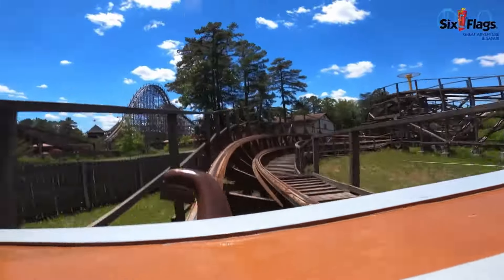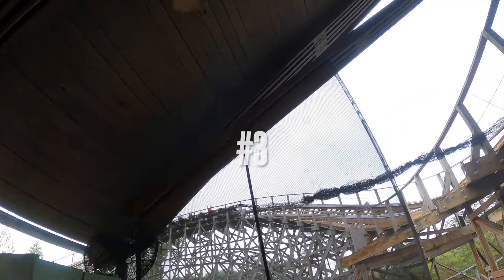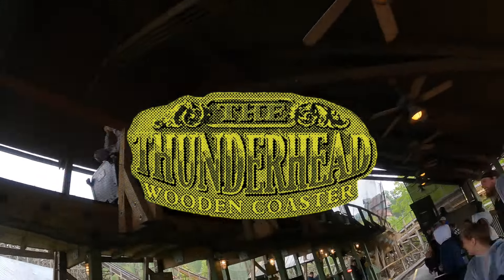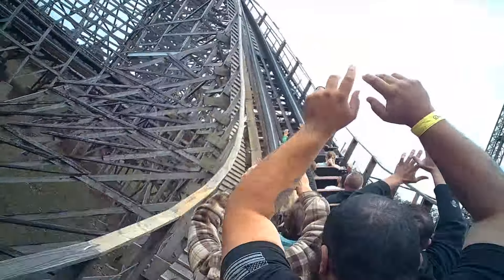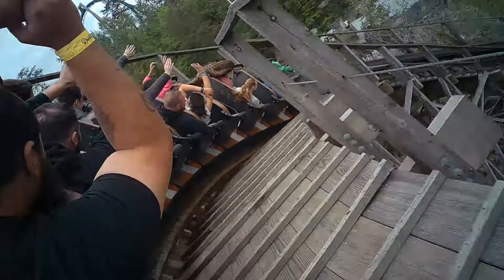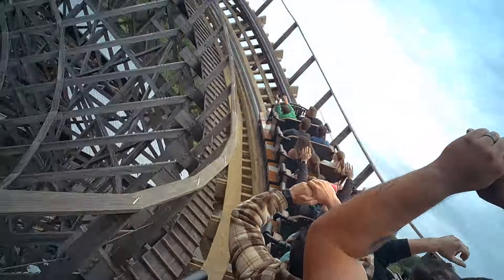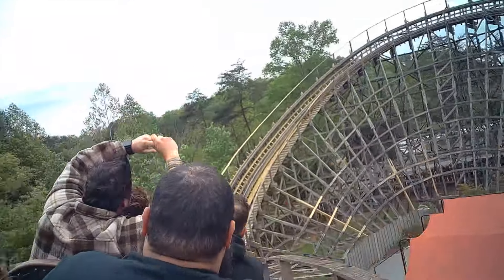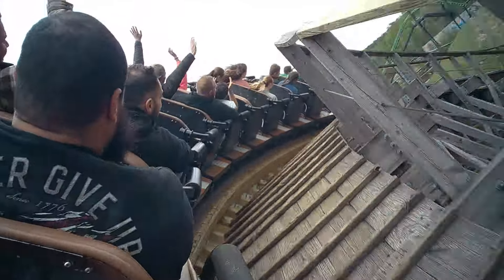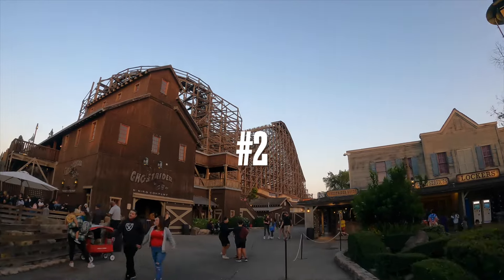My number three pick is Thunderhead, located at Dollywood. This thing is awesome. One of the best moments is when you go through the station — I think that's a great unique thing about this coaster. The transitions on this thing are incredible and it's such a smooth ride. Dollywood takes such good care of it. If somebody asked me which coaster is my favorite at Dollywood, it's definitely Thunderhead — Lightning Rod doesn't even stand a chance against it.